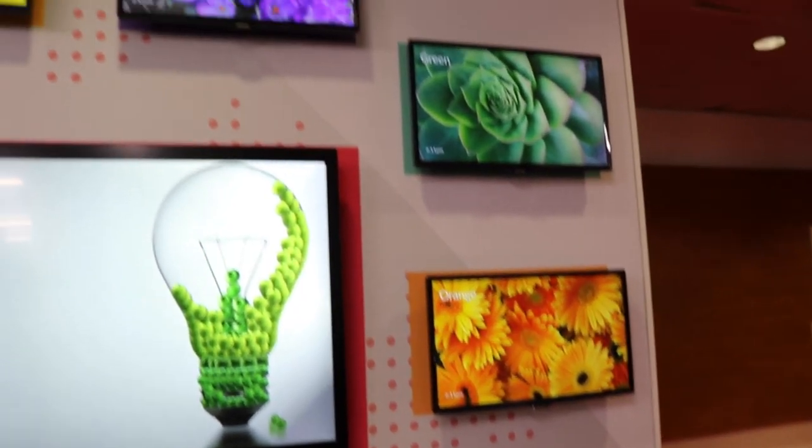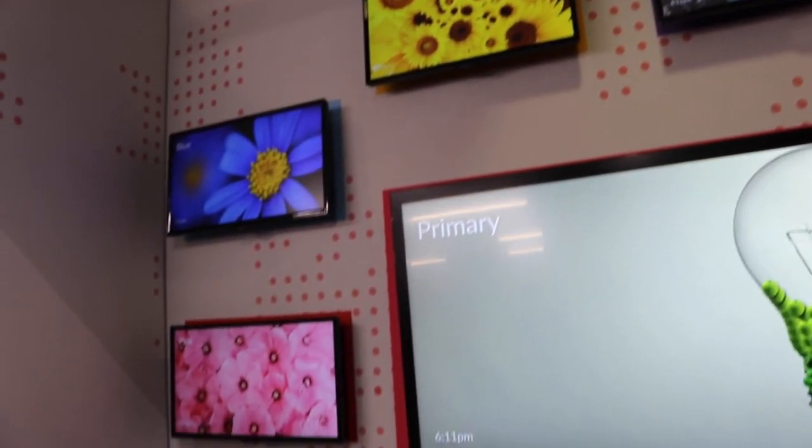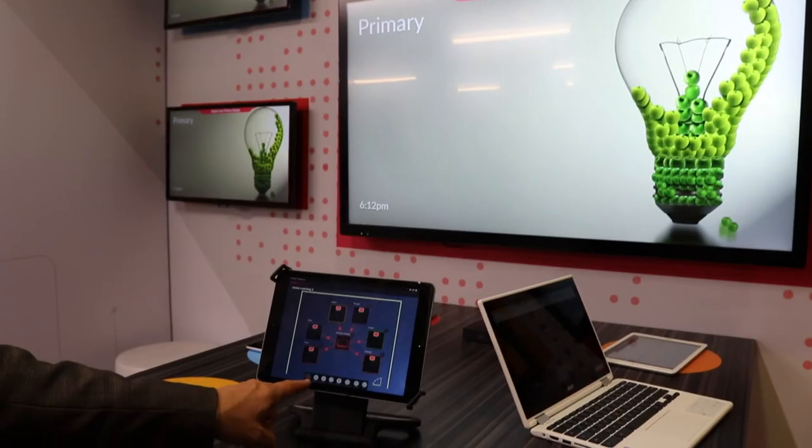That's what we've been showing here at ISC 2020. In addition, we've also got a new active learning solution that allows you to take one display and mirror it to multiple displays to allow students to work in groups and learn more effectively at a much lower cost.